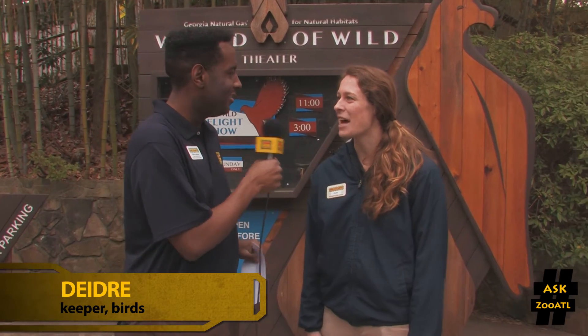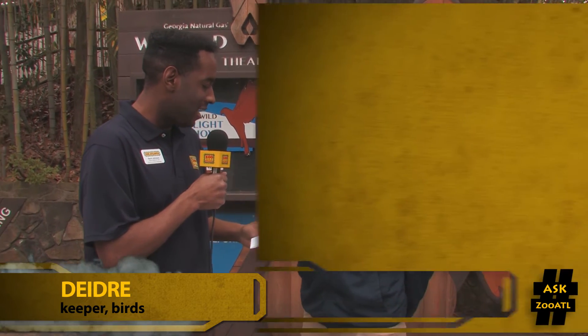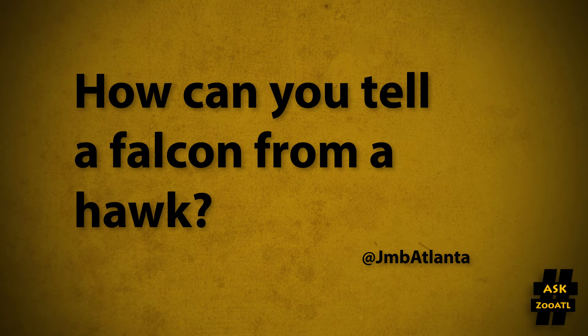Hey Deidre! This week's question comes from @JMBAtlanta: How can you tell a falcon from a hawk?